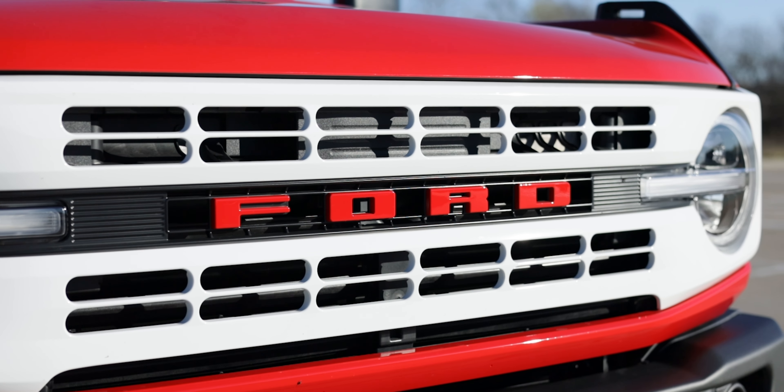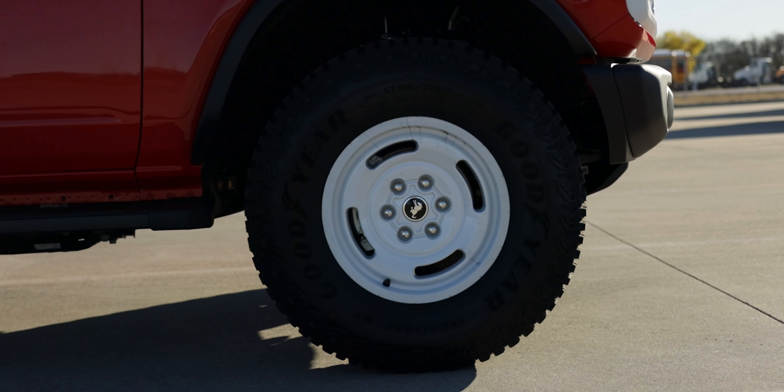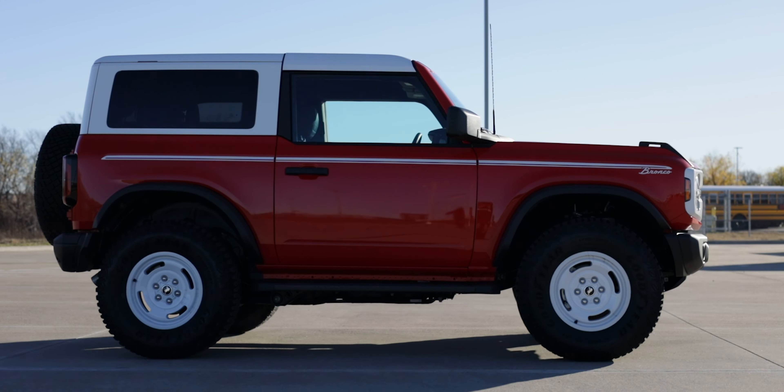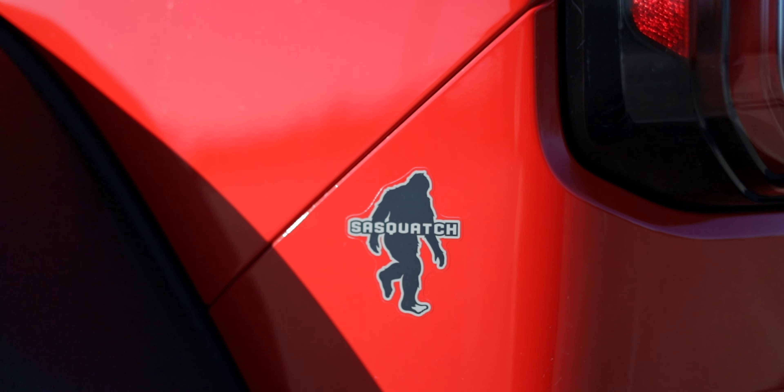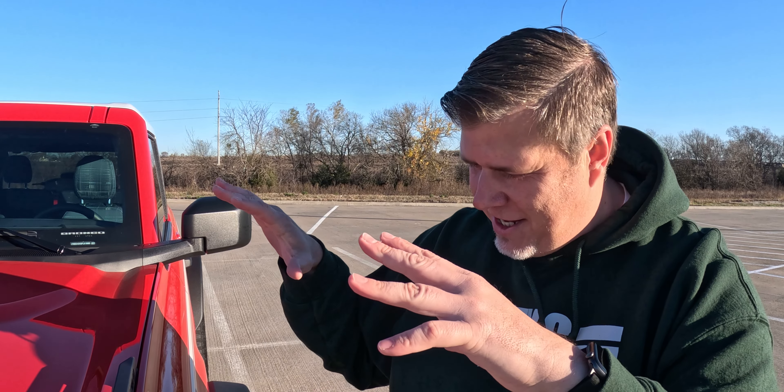I have driven and reviewed the Raptor for the 2022 year — super fun, go check out that video if you're interested. I also drove and reviewed the Everglades, which was a 2022 exclusive trim, and that's also only available in four-door. So this is actually the first time I'm driving a two-door Bronco. This one also has the Sasquatch package, which includes large 35-inch tires, electric locking front and rear axles, a 7.4 final drive ratio, Bilstein position-sensitive dampers, and fender flares. The full call-out on this is the 2023 Bronco two-door Heritage with the Sasquatch package.